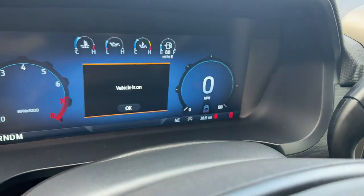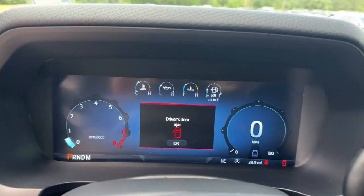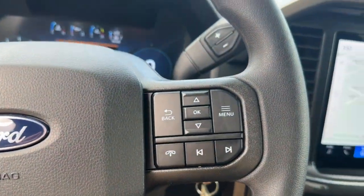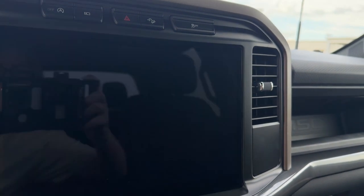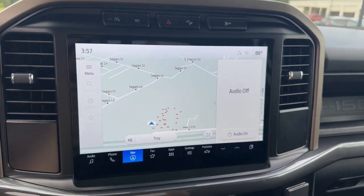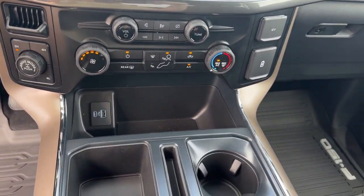These are just some of the great options this vehicle comes with: navigation system, keyless entry, satellite radio, heated mirrors, fog lamps, steering wheel audio controls, aluminum wheels, alarm, electronic stability control, and intermittent wipers.